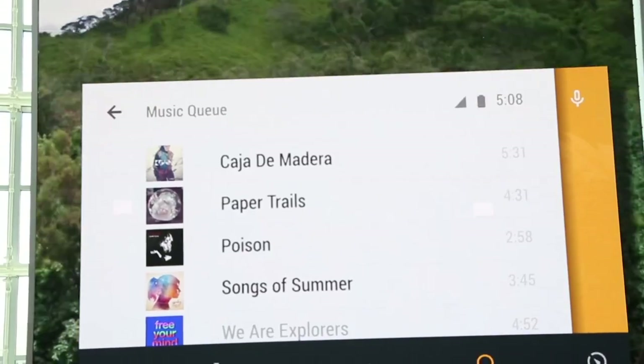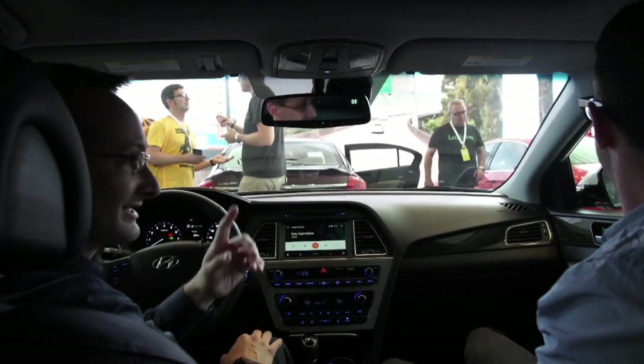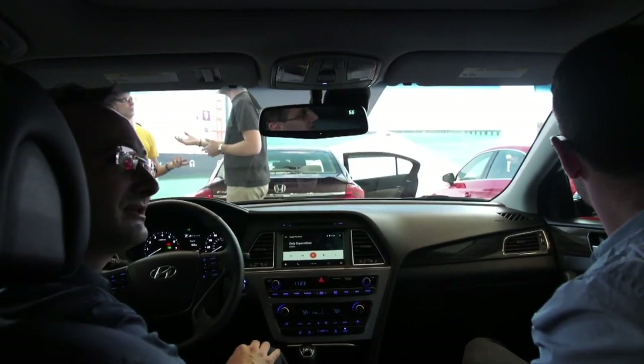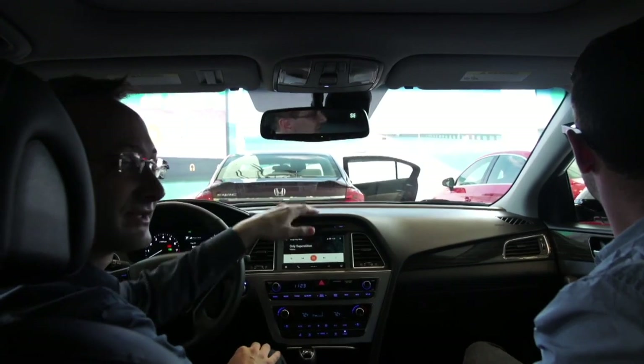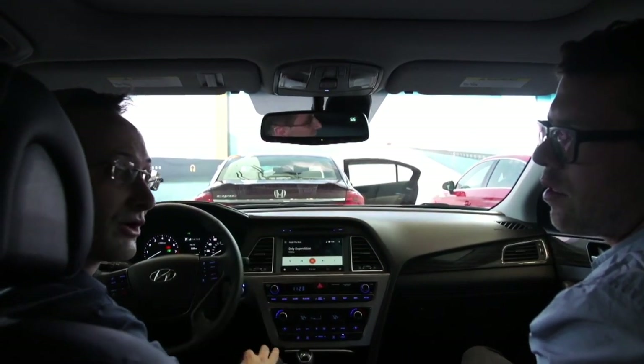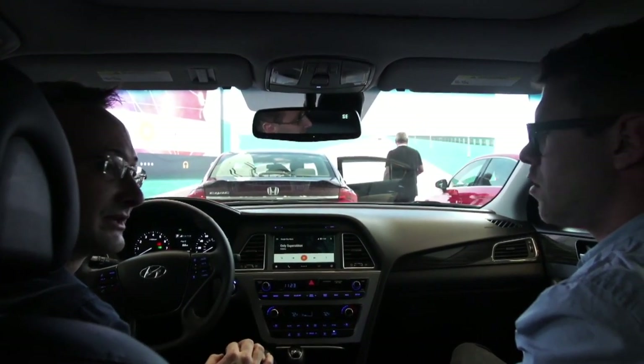You just pipe through to the car. It's using the data connection on your phone. There are some cars like the Audi S3 — Audi has announced that in the US the A3 and S3 are on AT&T's network, so the car itself is a hotspot. You could choose to pair your phone with the car and use the car's data connection that comes with your car. That's really up to the manufacturer in terms of how they want to implement those things.